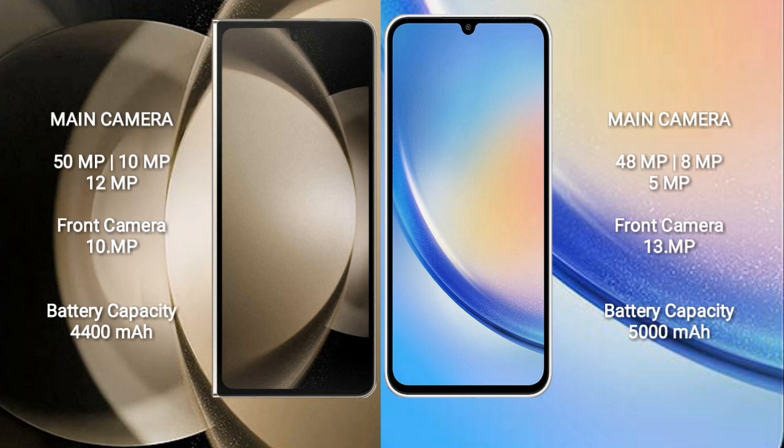Samsung Galaxy A34 features a triple rear camera setup: 48MP, 8MP, and 5MP, and a 13MP front camera.